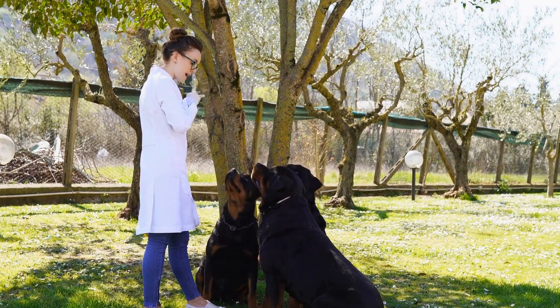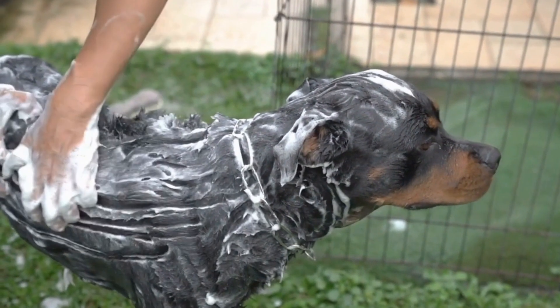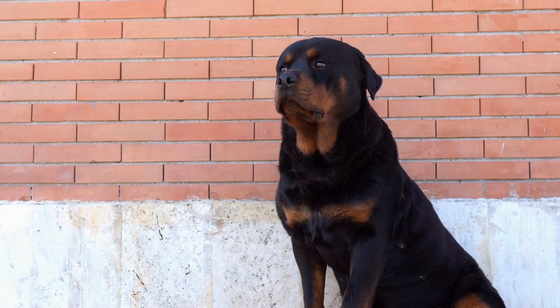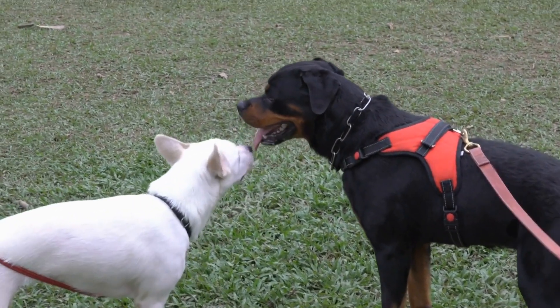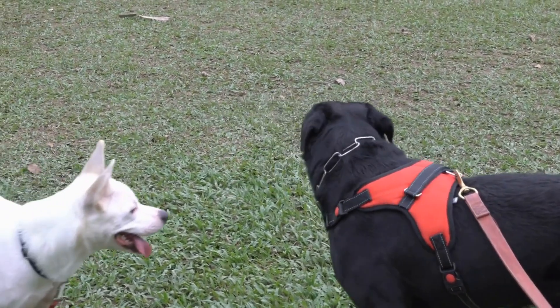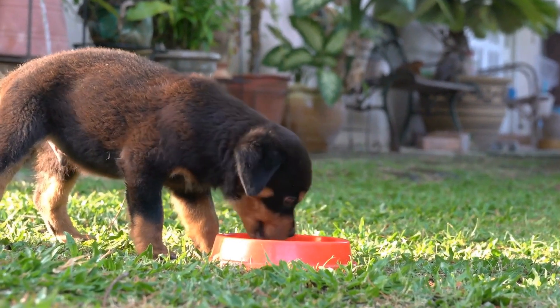6. Water, Hydration, and Monitoring. Proper hydration is crucial for the overall health of any dog, including Rottweilers. Always provide fresh and clean water for your Rottweiler, ensuring they have constant access to it. Pay attention to their hydration levels, particularly during hot weather and after physical activities. If you notice any signs of dehydration, consult your veterinarian immediately.